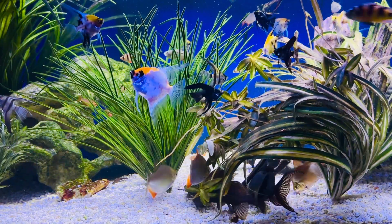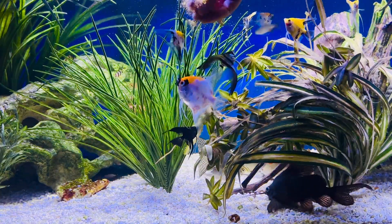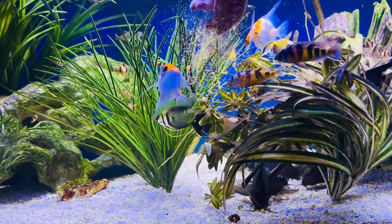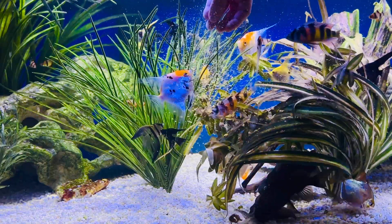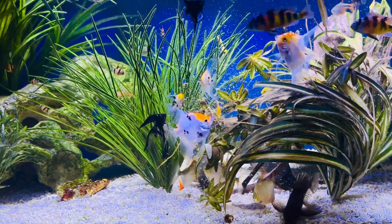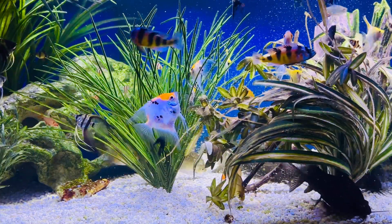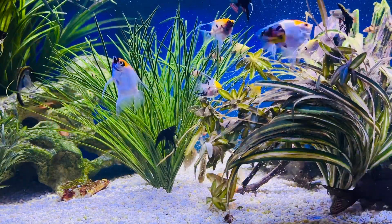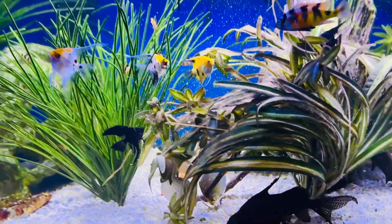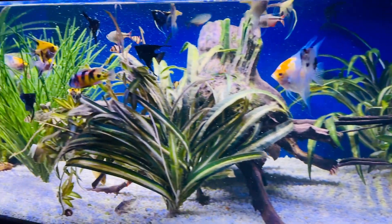I'll go ahead and put some flake food in there so you can see these top guys eat. I'm going to show you some of these guys here. Of course, they're all over there because that's where all the food is.